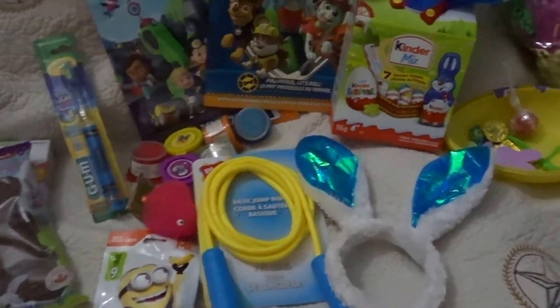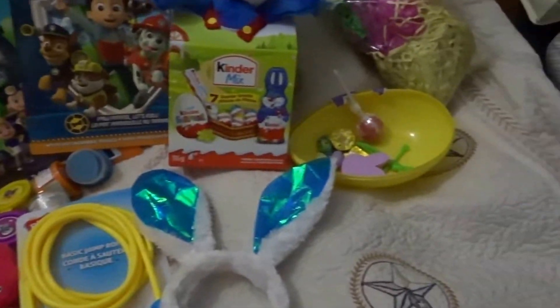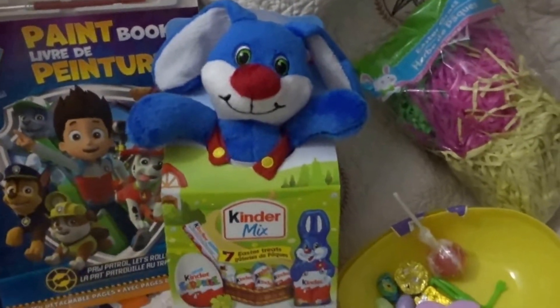I didn't pay a lot of money for any of the stuff by any means. Most of it probably came from the dollar store and the Dollar Tree, except for this Kinder — it came from Walmart and it was probably the most expensive thing.